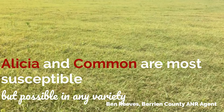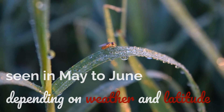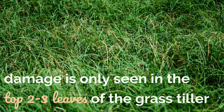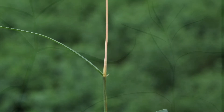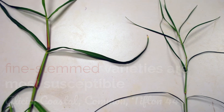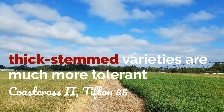Finally, let's identify bermudagrass stem maggot damage. We usually see stem maggot damage show up in May to June depending on weather and latitude. The damage is only seen in the top two to three leaves of each grass tiller — these leaves will easily pull out of the stem, differentiating them from any leaf spot. Our fine-stem varieties are more susceptible, such as Alicia or Coastal, whereas our thicker stem varieties like Coastcross 2 or Tifton 85 are much more tolerant to this damage.